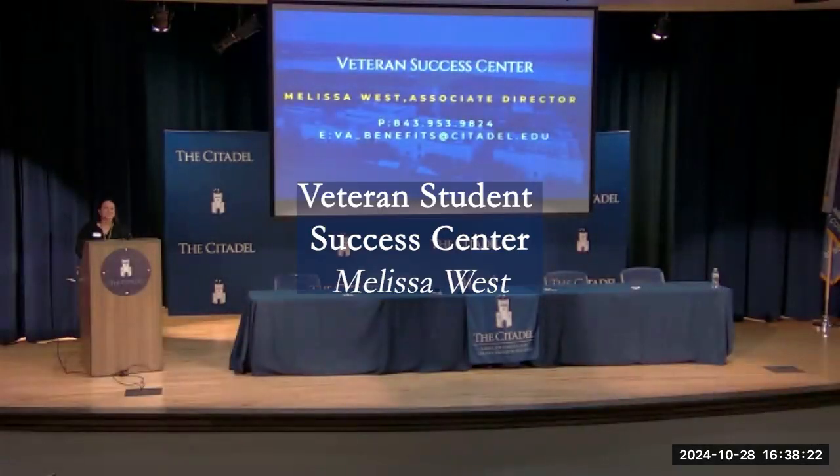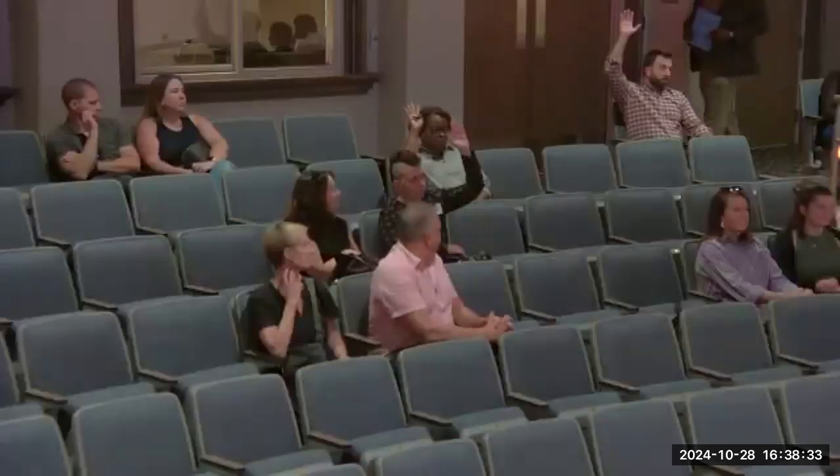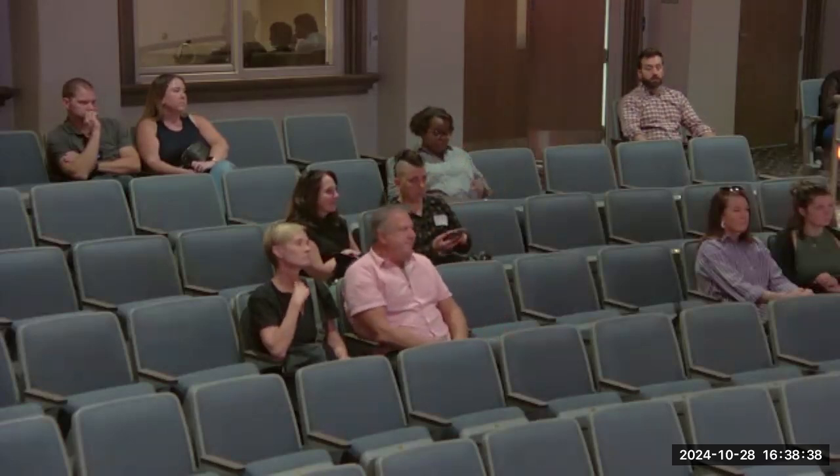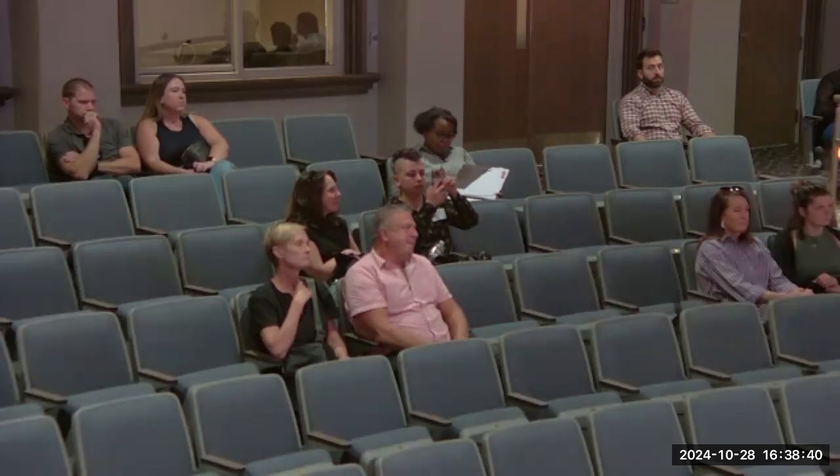My name is Melissa West, I'm the Associate Director of our Veteran Student Success Center. For those of you who have served in our military — thank you so much for your service, we truly appreciate it. I work primarily with our veteran and active duty students to help you successfully complete your degree, whether you're a veteran day student, a graduate student, an online student — any of those modalities, we can support you.